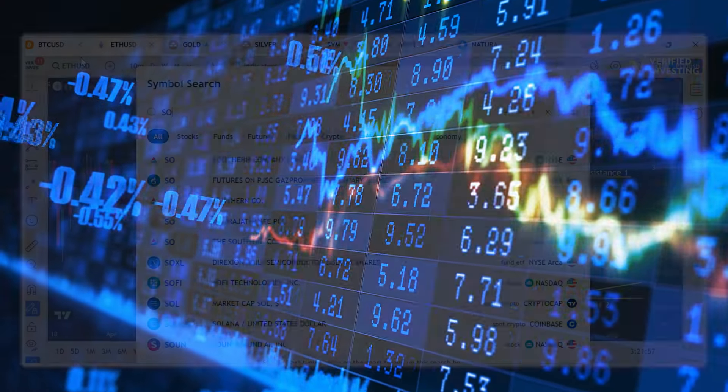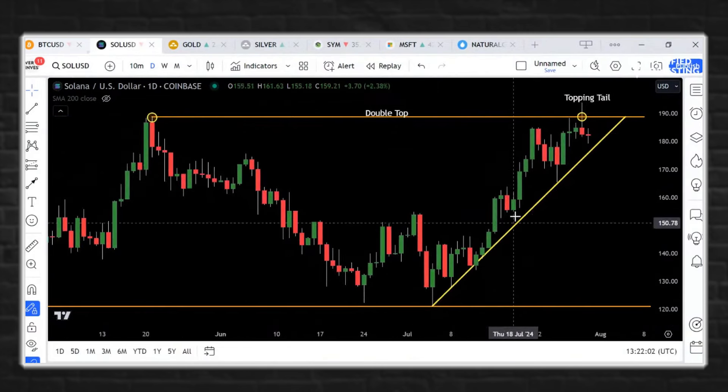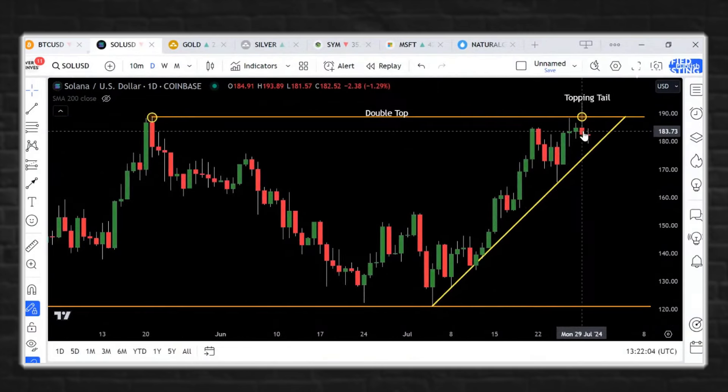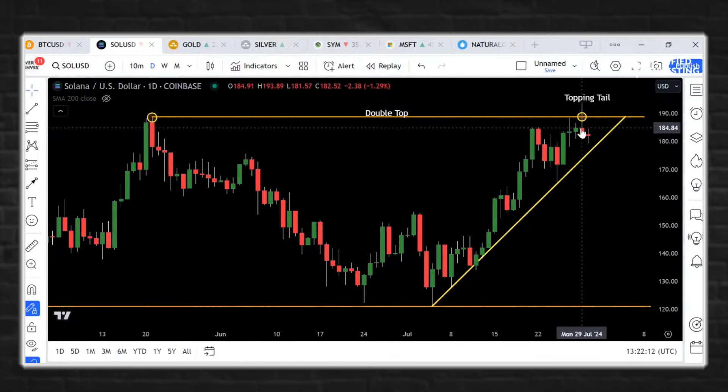Solana — I talked about Solana yesterday, it was above that key level. It put in a technical topping tail yesterday. It has a bearish reversal signal after piercing a double top right here. Classic topping tail right here.